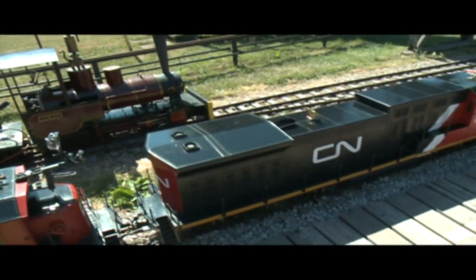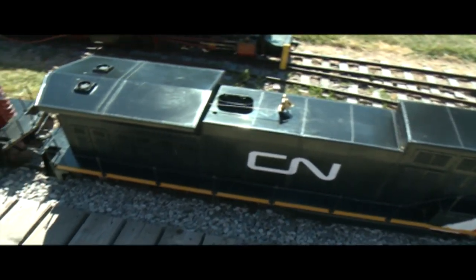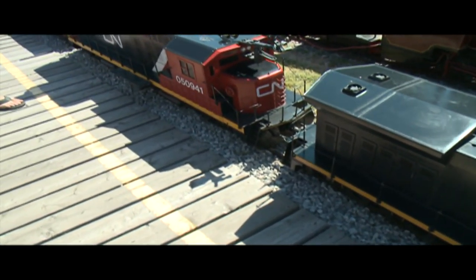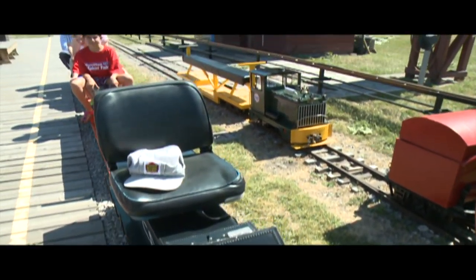This is a model of a diesel-electric engine — a CN diesel-electric. It runs on electric motors and electric batteries, and it'll pull three or four passenger cars easily. A very, very powerful engine.